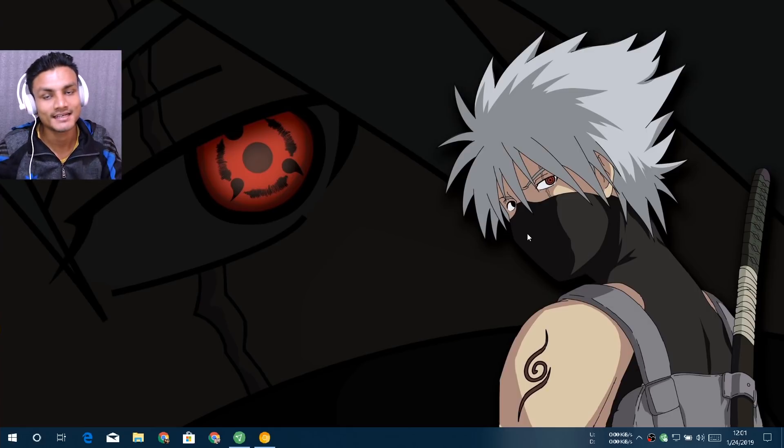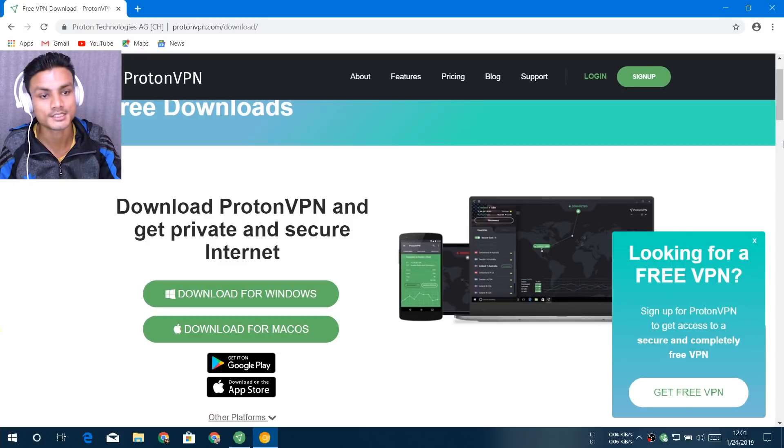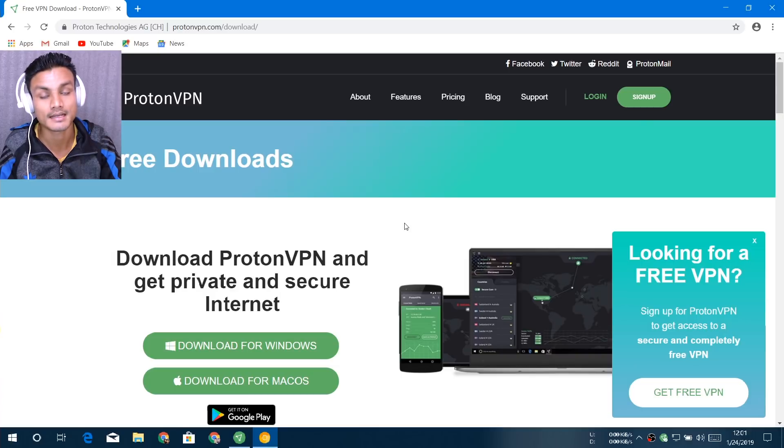I'm making this video in 2019 — this is the upgrade video of one of those previous videos — but this time I got a really amazing VPN. This VPN is the fastest free VPN that I have ever used. So without talking too much, let's reveal it: the VPN name is ProtonVPN.